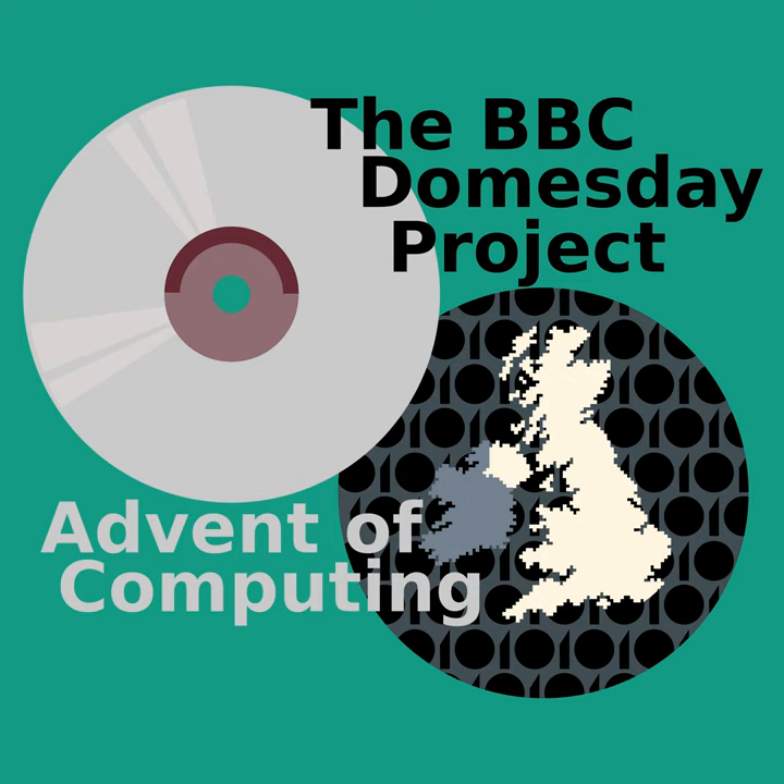Welcome back to Advent of Computing. I'm your host, Sean Haas, and this is episode 17, the BBC Doomsday Project. Today we're going to be looking at a pretty strange story, and it goes along with a pretty strange piece of technology.